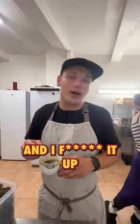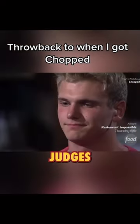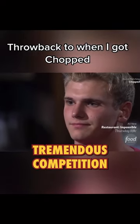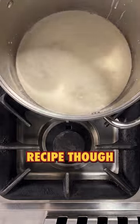Last time I tried to make ice cream was on Chopped — I messed it up and lost the competition. 'Donnie, you've been chopped.' Here's my shot at redemption. I had to get this ice cream right. I had Chef's secret recipe though, so I was in good hands.